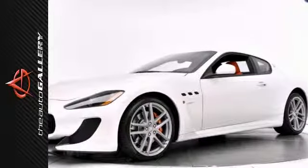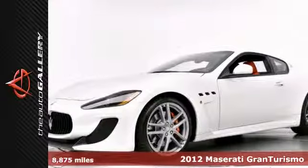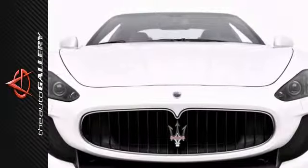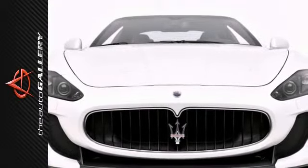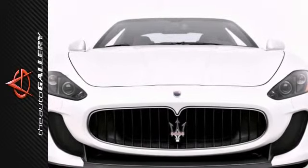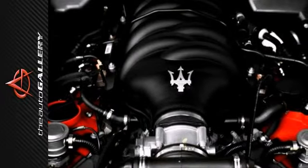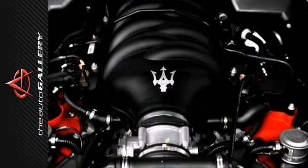The Auto Gallery is thrilled to present this impeccable 2012 Maserati Gran Turismo MC with the ZF 8-speed automatic transmission. Finished in matte white wrapped exterior with the Rosso Carillo red interior, the Gran Turismo MC is simply exceptional. This Maserati has been very well maintained, recently serviced, and with only 8,000 miles, it's in remarkable condition.